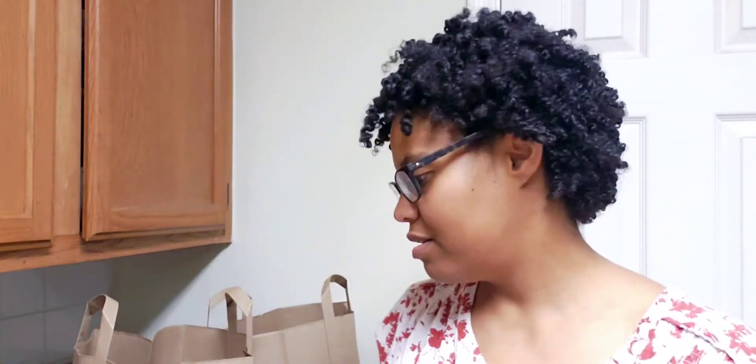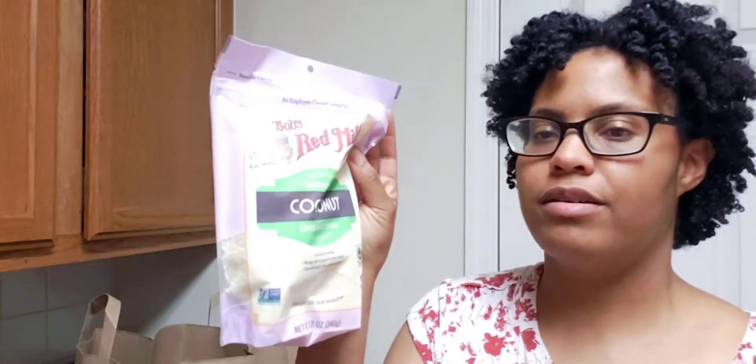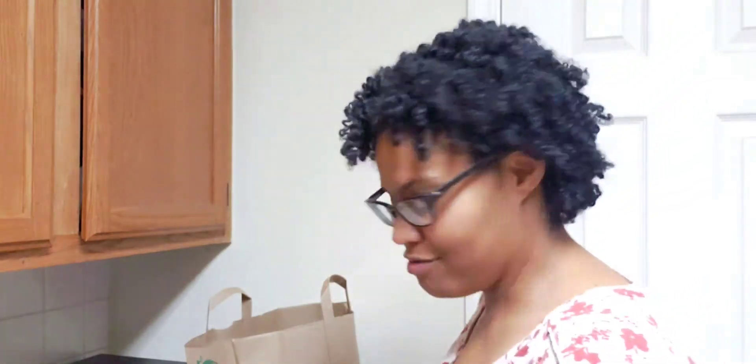I picked up this Arrowhead Mills yellow cornmeal. My Bob's Red Mill cornmeal is kind of grainy — it's a medium grind — so I wanted this one because it's finer, and I want that for my cornbread. No Jiffy here — I'm going from scratch, though if you use Jiffy, you do you.